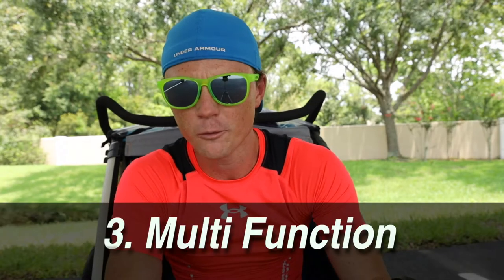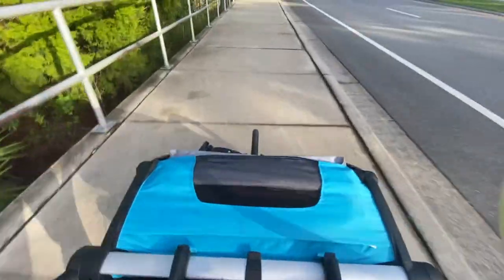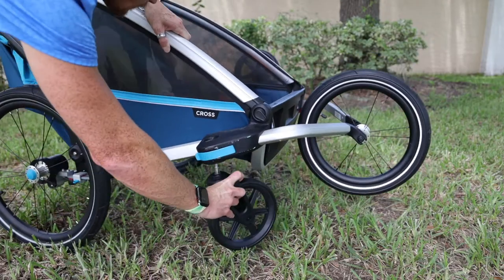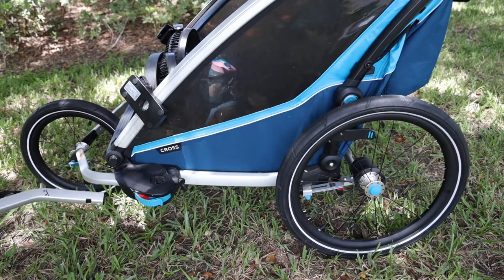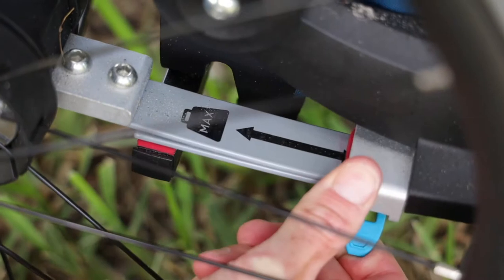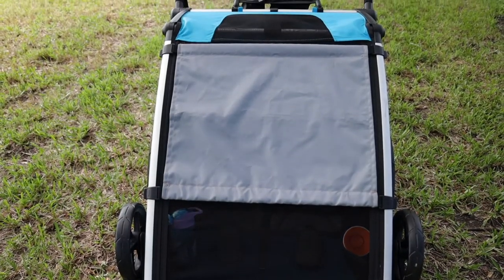The third reason to get the Thule is its multifunction. I'm not into skiing, but they have an add-on for that. And then the ability to add a legitimate running tire to the front is huge. You can run with the small wheels, but you can't push as hard and you've got to watch for wobbles. You can also easily transform this into a biking stroller — I've used it for hundreds of miles with my girls and they love it. The suspension system is incredible, you can get up to great speeds, and it's very comfortable for them. The rain cover, the shade, everything works together to make it easier to use on the run.